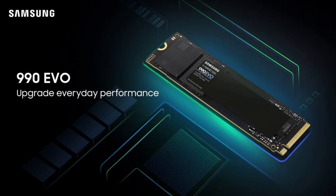Random read and write speeds top at around 700K and 800K input-output operations per second respectively, on the 2TB variant.